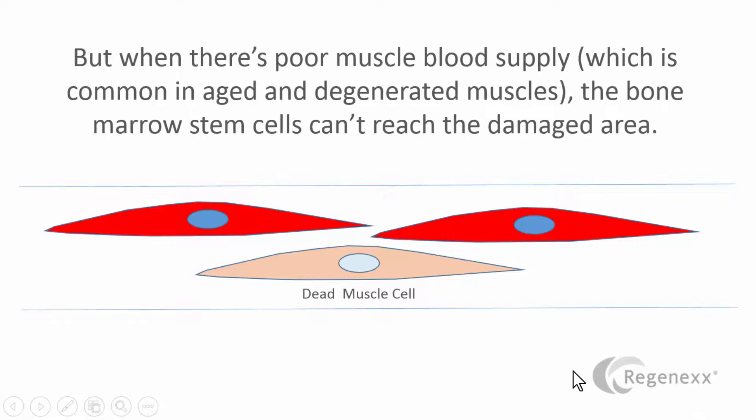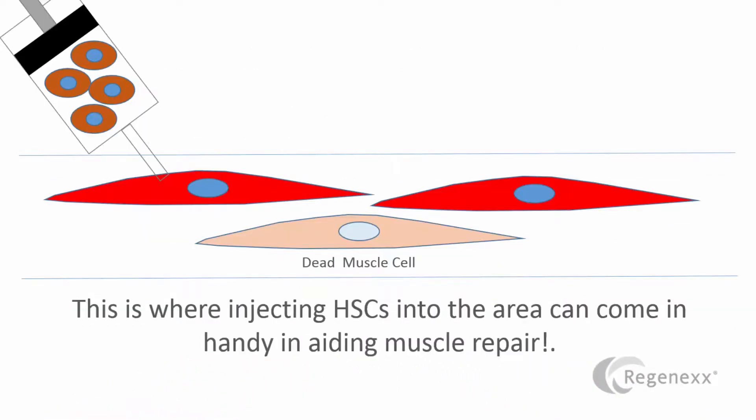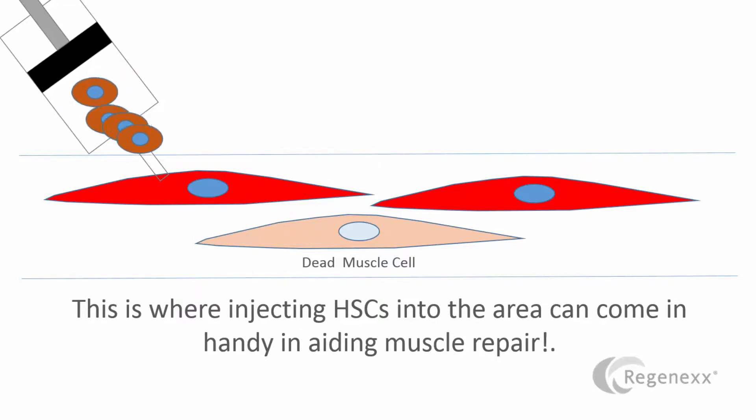But when there's poor muscle blood supply, which is common in aged and degenerated muscles, the bone marrow stem cells can't reach that damaged area and basically just go on by. Now, this is where injecting HSCs into the area can come in handy to aid muscle repair, which is what we do in a precise stem cell injection.